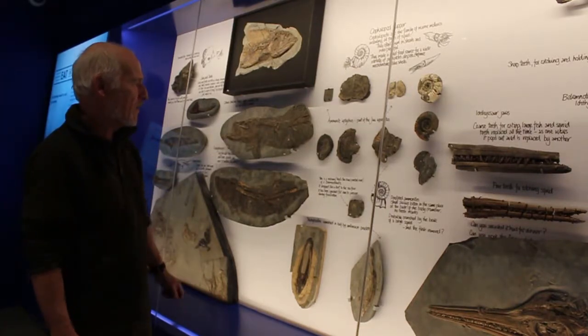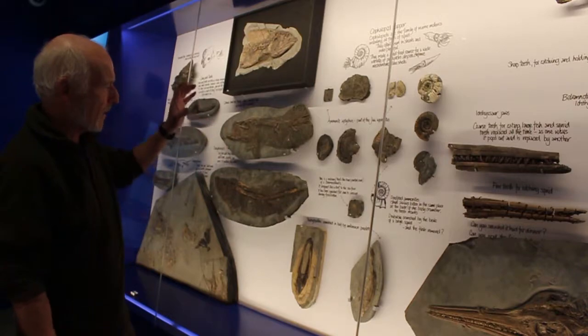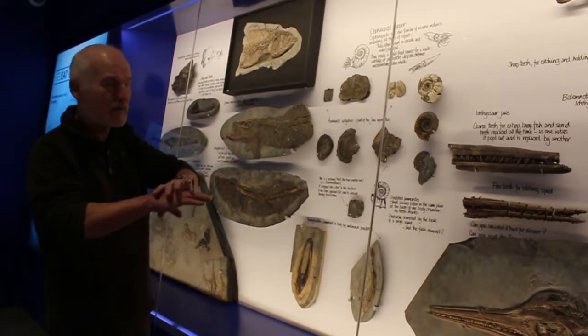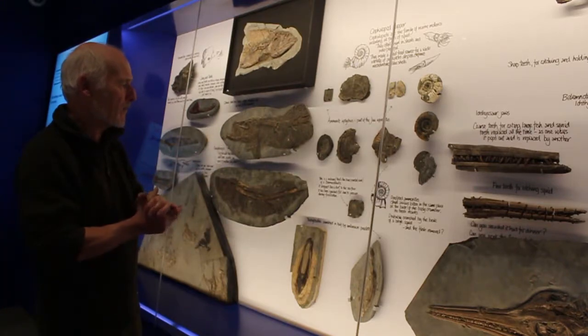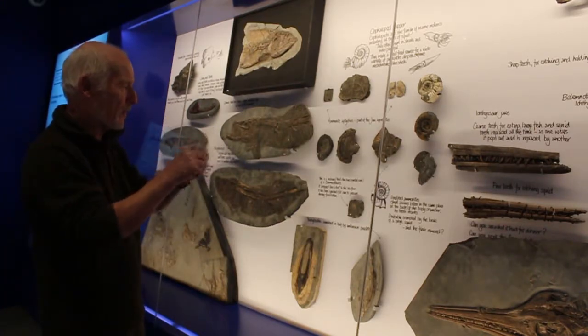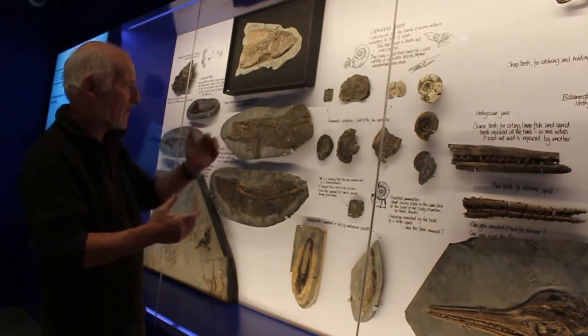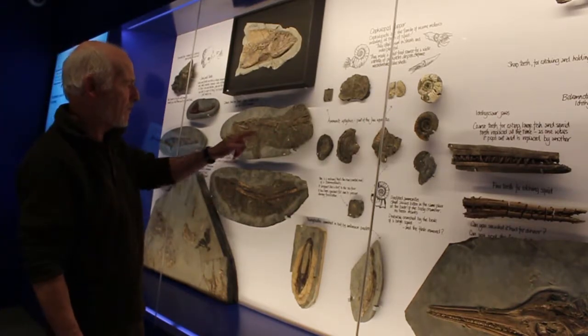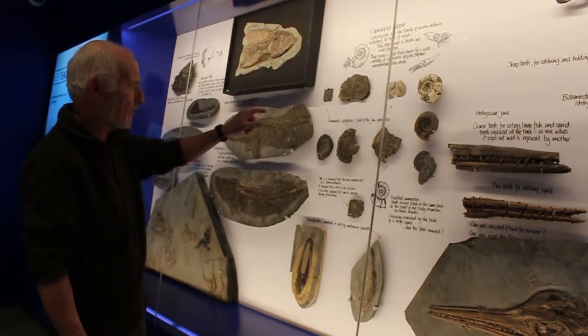And it must have been predation. Because when you collect these on the sea floor, there's no evidence of broken shell debris around the ammonite. So it's not happened on the sea floor, like a lobster going in there and cracking the shell up to get at the inside. Presumably it would go in from the open end anyhow, so there's no reason why it should break the shell there.